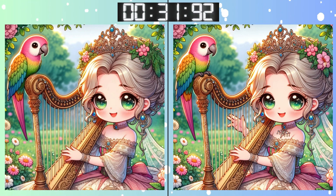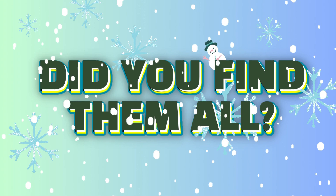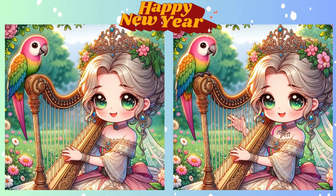Keep those eyes peeled. Every corner counts. There's not much time left. Hurry up! Stop! Got your guess locked in? Let's unveil the correct spot!